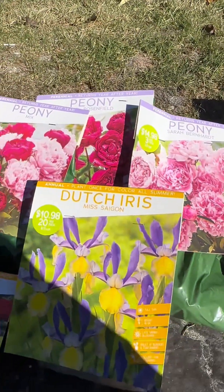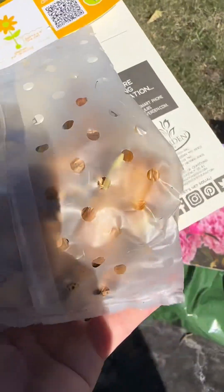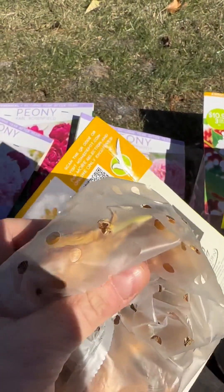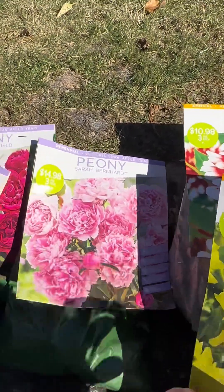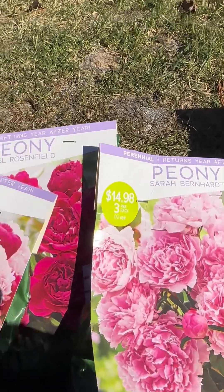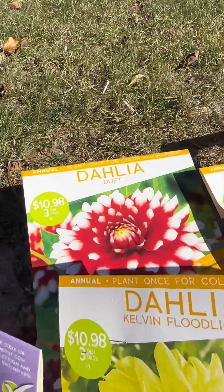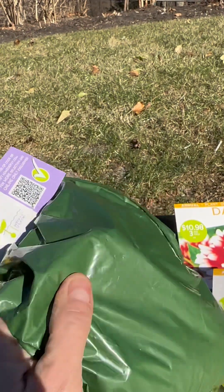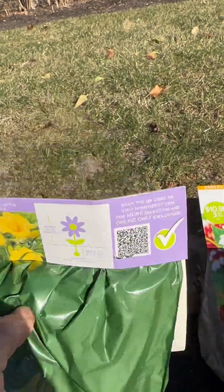Next I decided to get one pack of the Dutch Iris — the Miss Saison. These come in bulbs, and you can see these bulbs have already started to sprout. Then I got three kinds of peony roots: the Sarah Bernard, the Mix, and the Carl Rosenfield. You can't see them clearly because they're in a green bag for darkness, but I can feel the root system and it's nice, large, and firm to the touch, which is always a good sign.